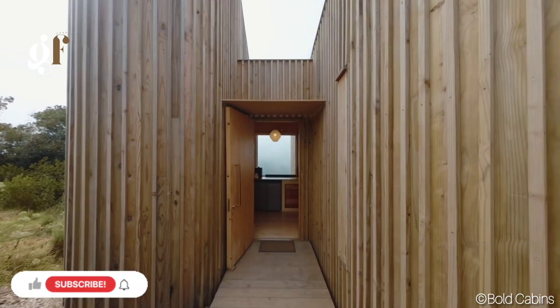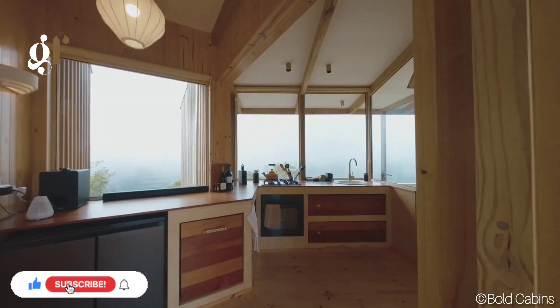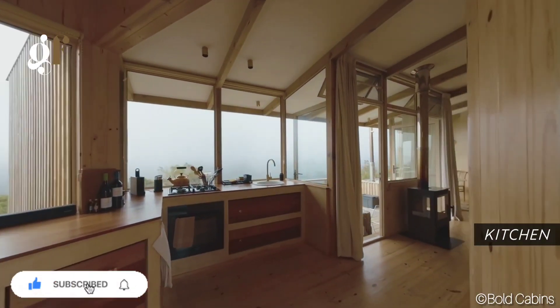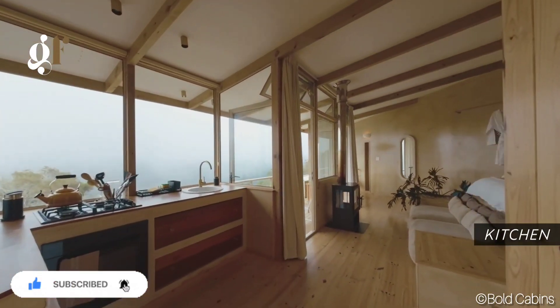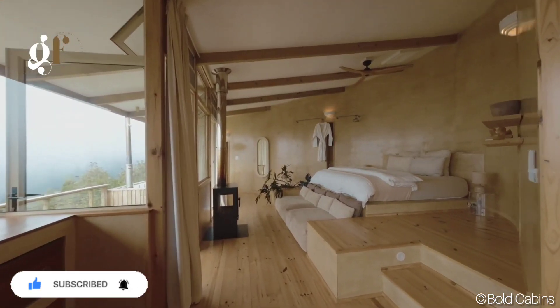Looking for a perfect nature retreat? Welcome to Nima Lodge, nestled in the heart of the wilderness area. This lodge offers an inspiring escape with stunning views of the Ute Neuqua Mountains and surrounding valleys.